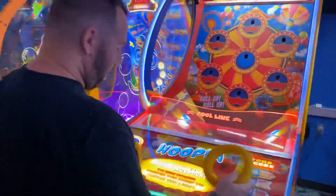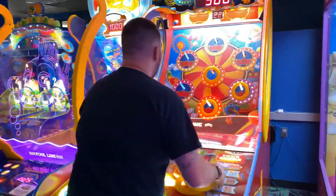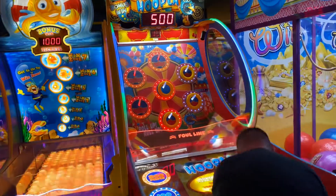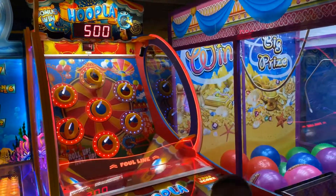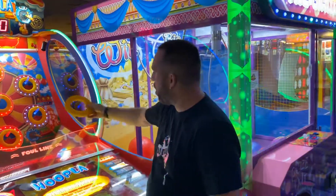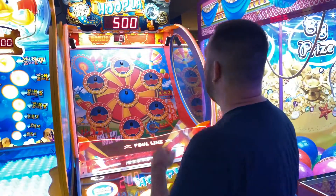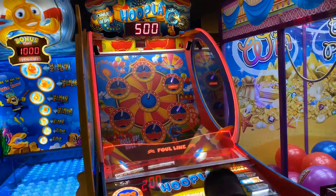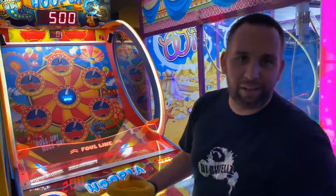Gonna try Hoopla — I got it the other day but couldn't get past the bonus. Get ready, go! You got one, you got three, four — come on! Oh my god, that was close — I had a couple seconds left! Okay, it's going the other way though. I ran out of time. That was terrible — all right, that was fun while it lasted.